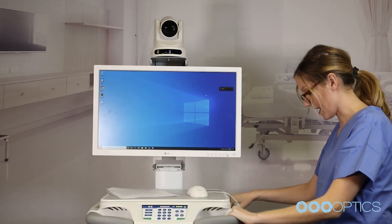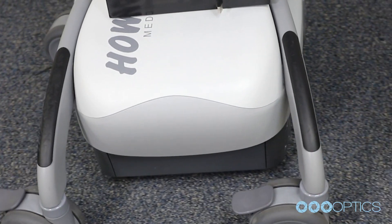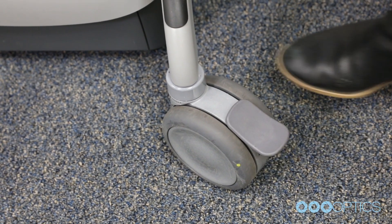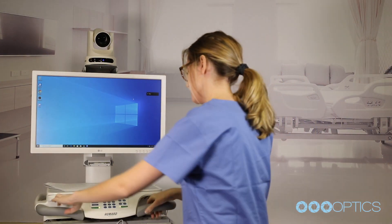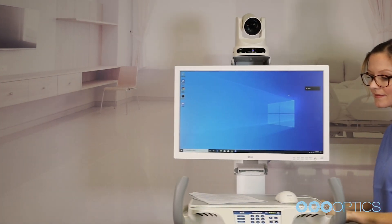This telemedicine cart can easily fit through any standard doorway. Moving the cart around is safe and easy with rubberized brakes and multiple options for handle grips. The on-demand steer assist options make smoothly navigating busy hospital hallways a breeze.